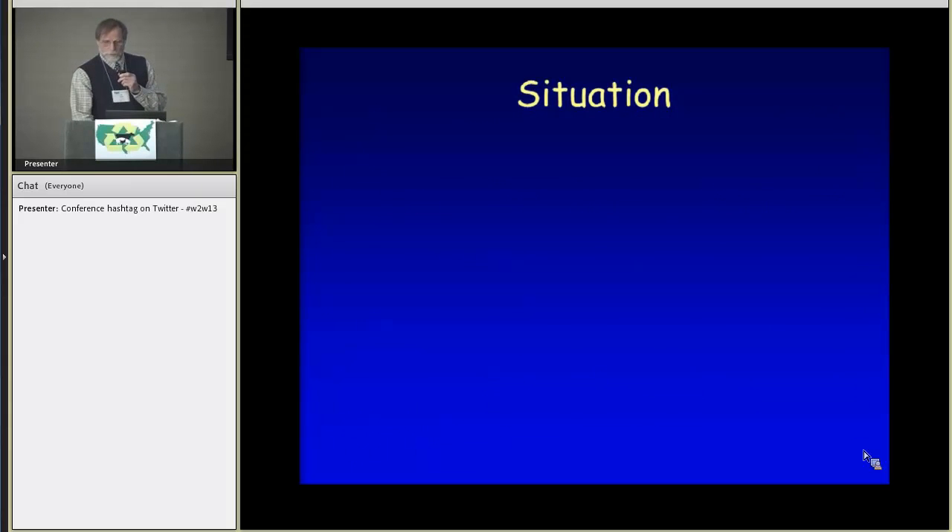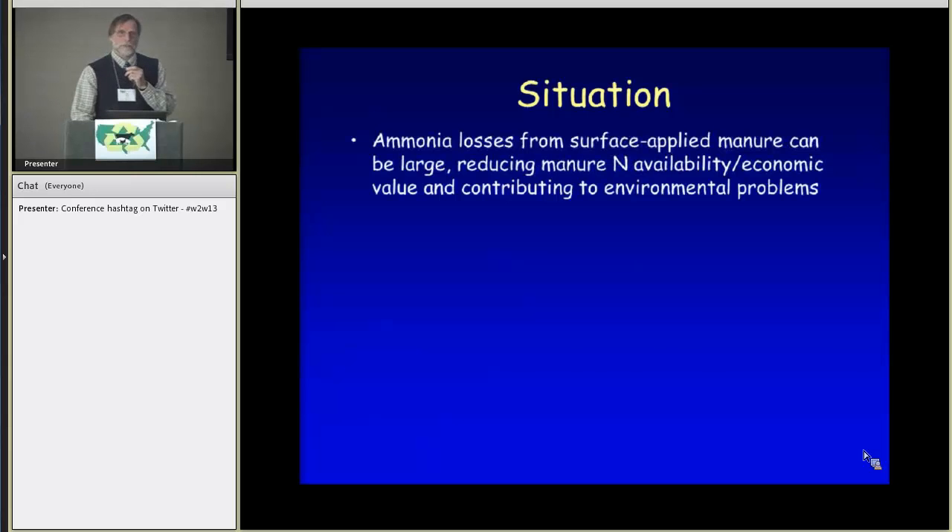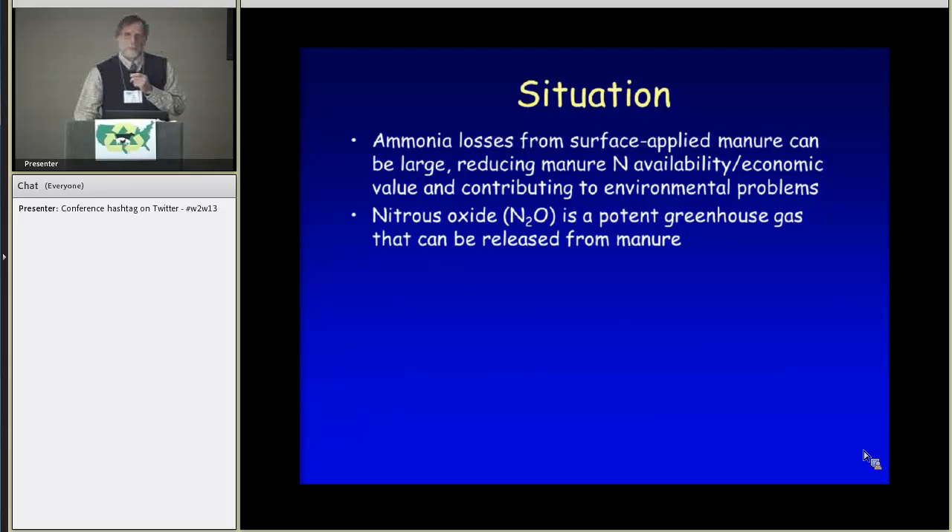Starting with the situation that led us to do this research: as everyone in this room knows, ammonia losses can be quite high from surface-applied manure, and that reduces the manure's economic value and also contributes to environmental problems. Nitrous oxide is of course a potent greenhouse gas that can also be released.